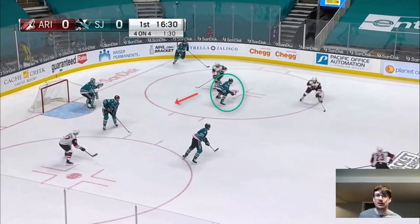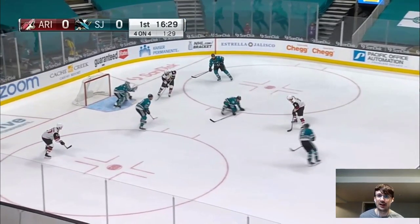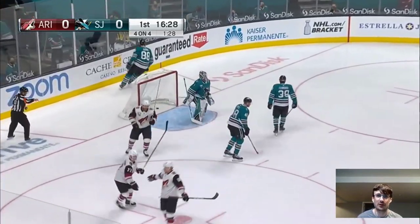Kessel cuts behind the defender, which prevents that defender from really pressuring Dvorak head-on. So he just walks up, takes all the space he can, and fires this top net. Nice placement. Again, not the best shot, but it doesn't matter — they're this close, with this much angle, and with a perfect placement like this. Really nice precision.